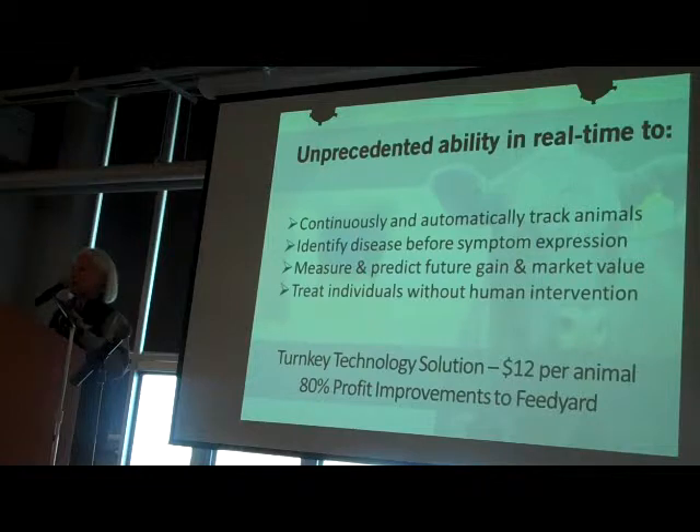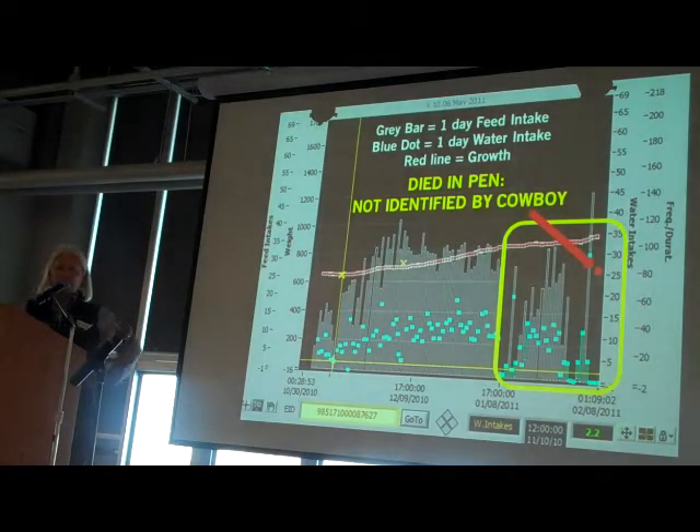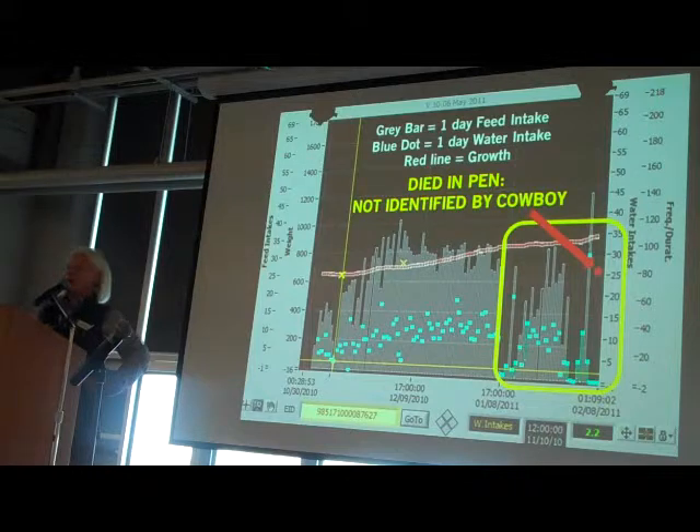What we've developed for the feedlot is a system that can automatically track animals, determine when they're becoming ill, treat them without human intervention, and really improve profitability in the feedyard. This technology costs $12 per animal through a feedyard stay, and we're returning about $60 per animal based on this technology.